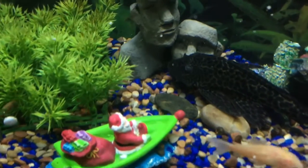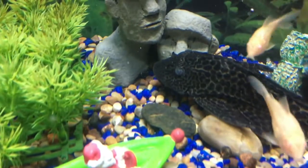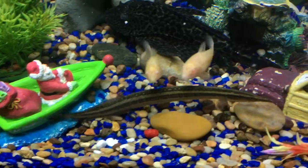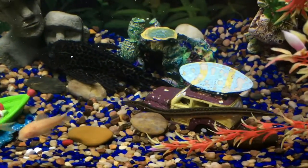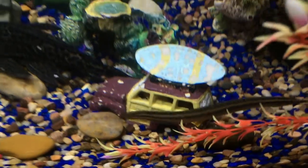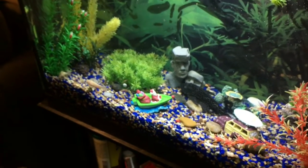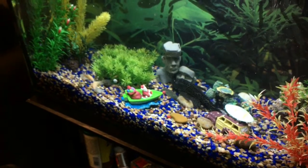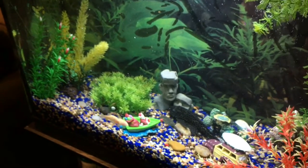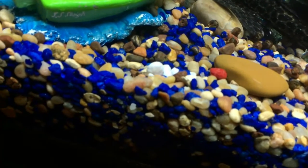You can see the eyes of the plecostomus are very cloudy — that's what columnaris looks like. It gets in the gills, the mouth, the eyes, anywhere they have had cuts. These come from having a dirty tank where the fish become stressed out. My brother told me that with his filtration system you only need to clean it out every couple of months.